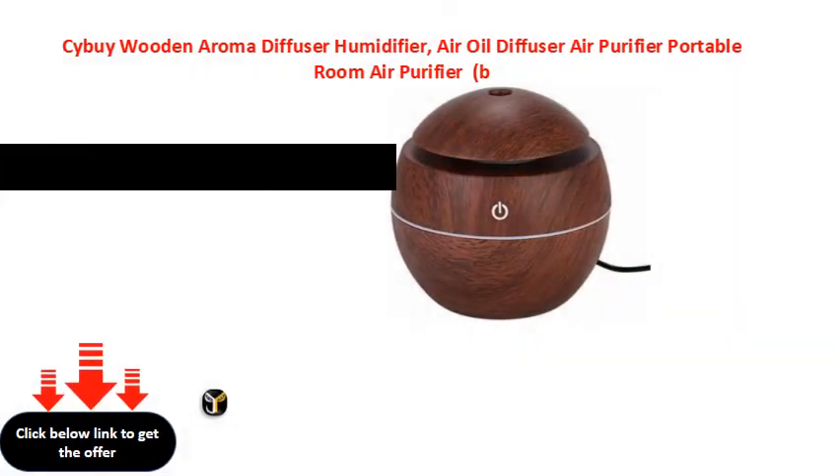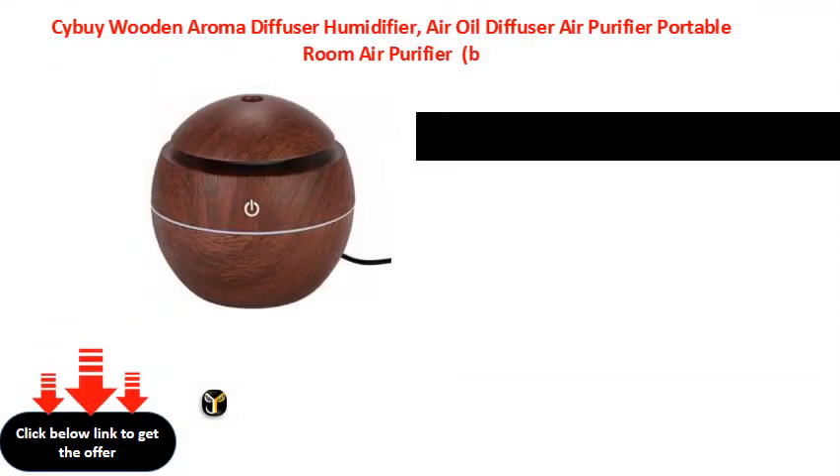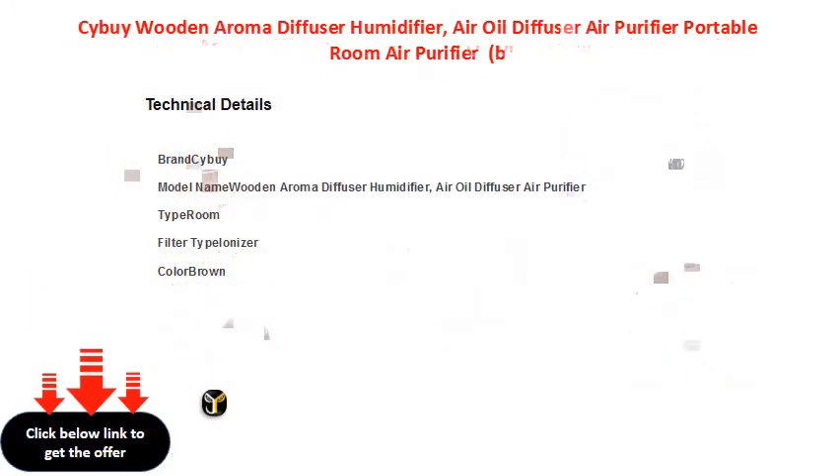3.5 cm, 4.5 cm, 5.5 cm, 7.5 cm, 8.5 cm, 9.6 cm, 10.1 cm, 14.1 cm, 15.1 cm, 16.1 cm, 16.0 cm, 17.2 cm.